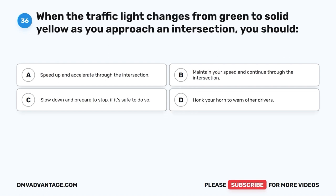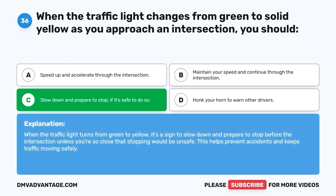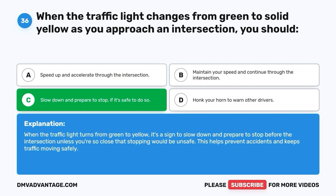Question 36: When the traffic light changes from green to solid yellow as you approach an intersection, you should: A. Speed up and accelerate through the intersection. B. Maintain your speed and continue through the intersection. C. Slow down and prepare to stop, if it's safe to do so. D. Honk your horn to warn other drivers. The correct answer is C, slow down and prepare to stop if it's safe to do so. When the traffic light turns from green to yellow, it's a sign to slow down and prepare to stop before the intersection, unless you're so close that stopping would be unsafe. This helps prevent accidents and keeps traffic moving safely.